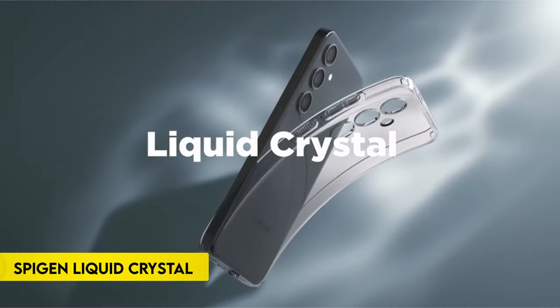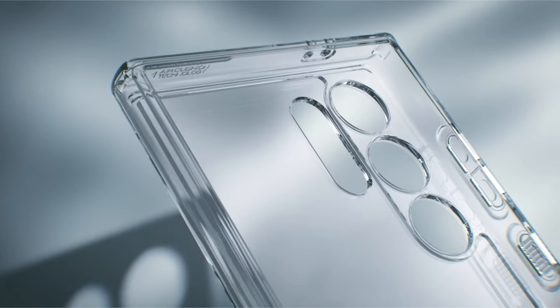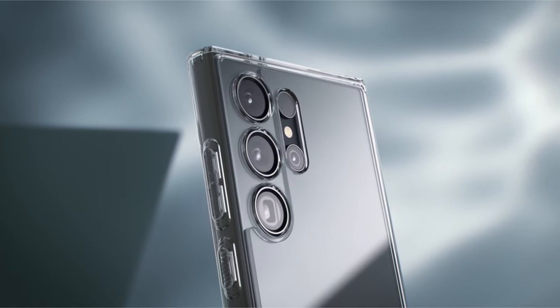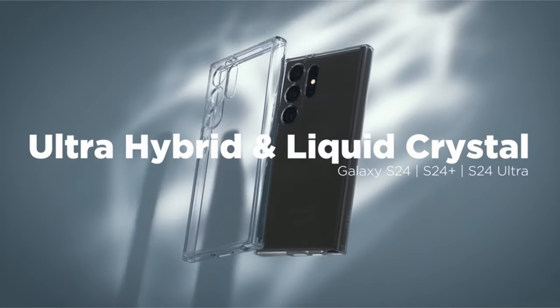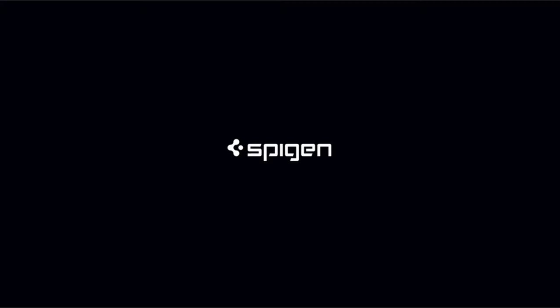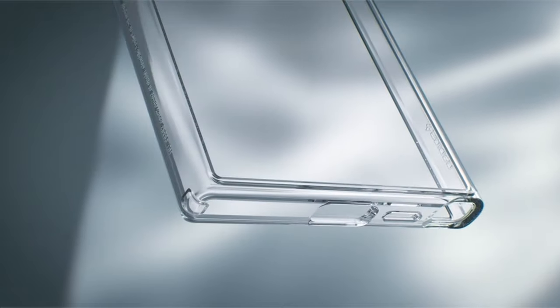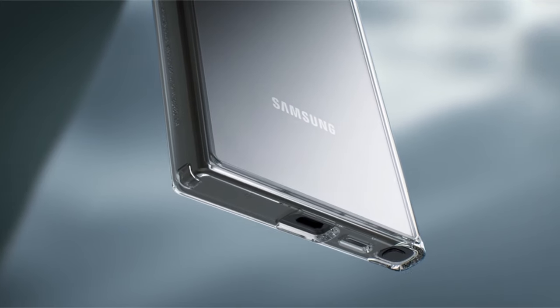On number 5: Spigen Liquid Crystal. With its air cushion technology, this flexible and sturdy TPU phone cover provides dependable drop protection. Blue resin is incorporated into the case to guarantee long-lasting clarity and a chic appearance. It offers strong screen and camera shielding due to its raised borders. The case's compatibility-driven design allows for wireless charging, power share features, and S-Pen use.